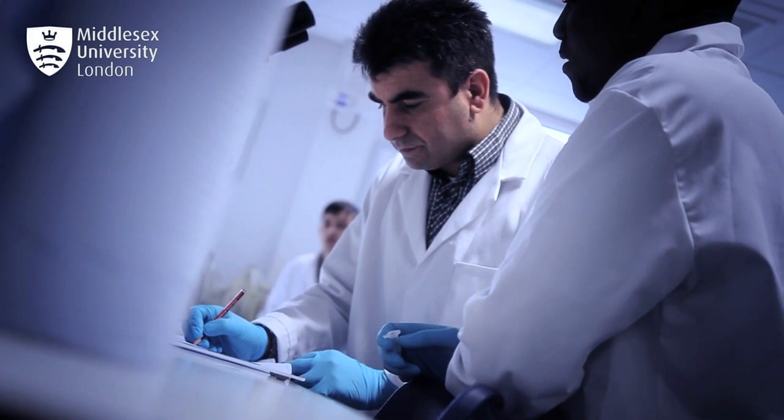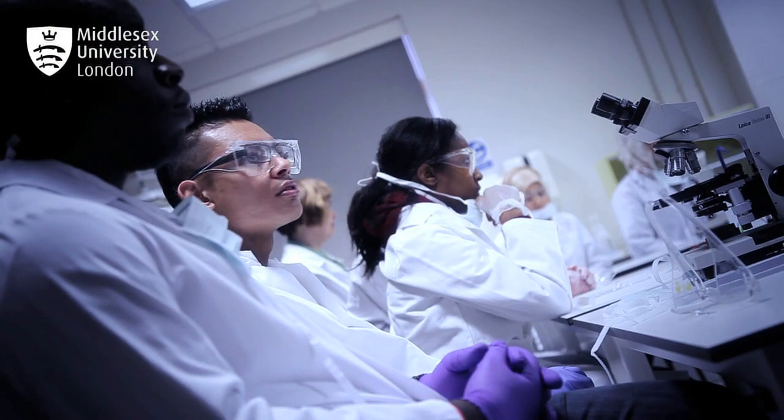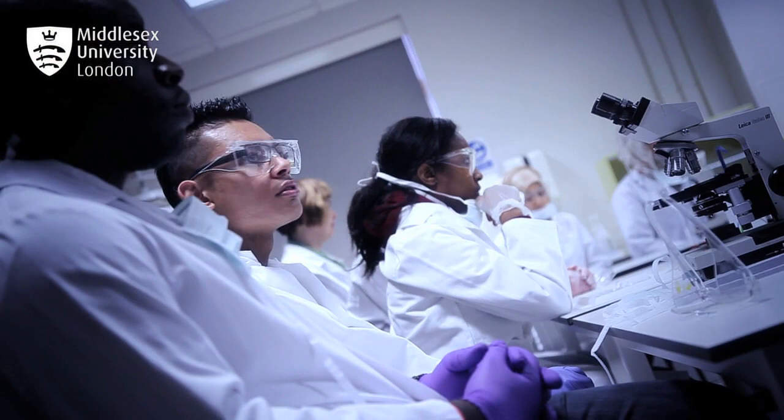I did my PhD here, and then I've been able to have the support to develop my career through research — through a research fellow, senior research fellow, and now I'm a reader in sustainable water management.